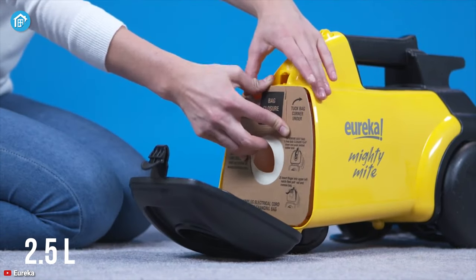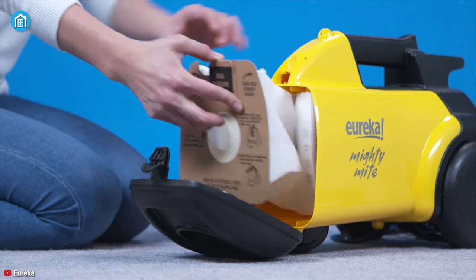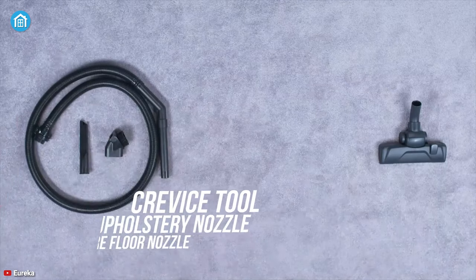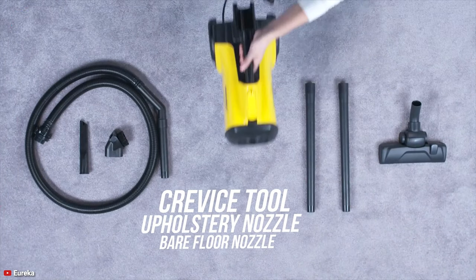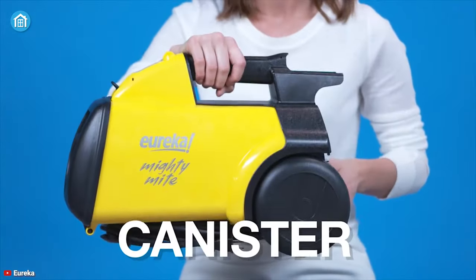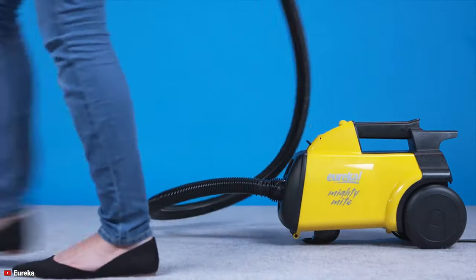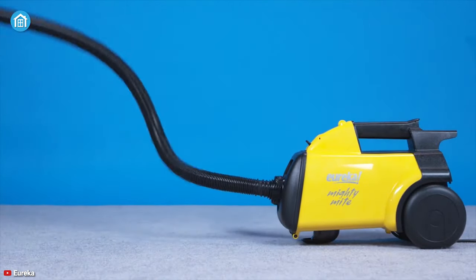Its 2.5-liter easy-empty dust bag comes out easily for a no-mess clean. Moreover, it also comes with additional attachments such as a crevice tool, upholstery nozzle, and bare floor nozzle, letting you clean even the most hard-to-reach areas. If you are looking for a canister vacuum cleaner for your cleaning jobs, the Eureka Mighty Might is the right option without burning your wallet.